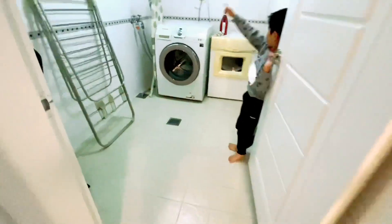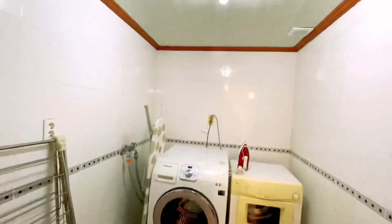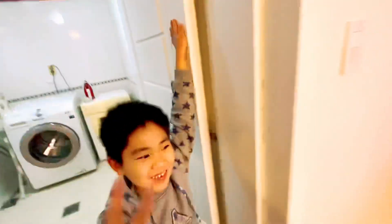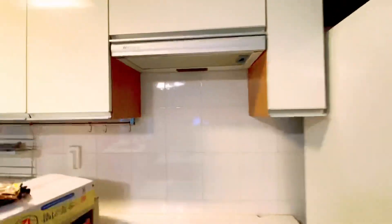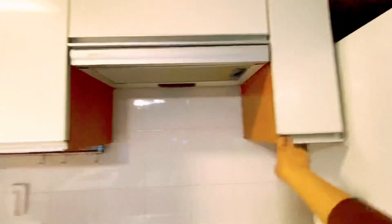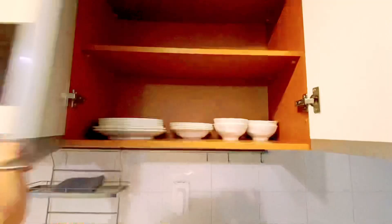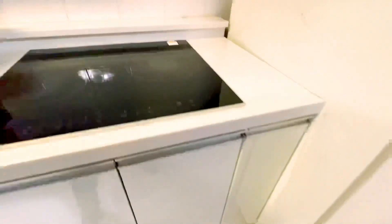There is a washroom with a washing machine if you want to wash your clothes. And this is the kitchen with an automatic gas range and a lot of cabinets for storage, and also a lot of utensils, cups, and saucers for eating here.